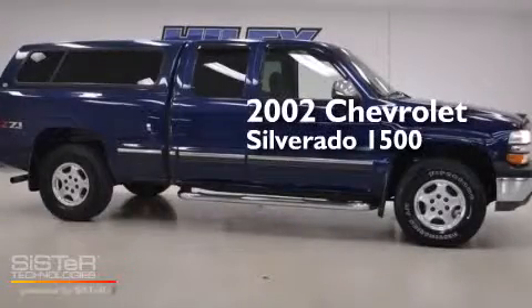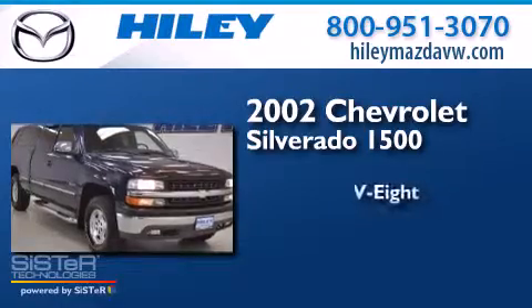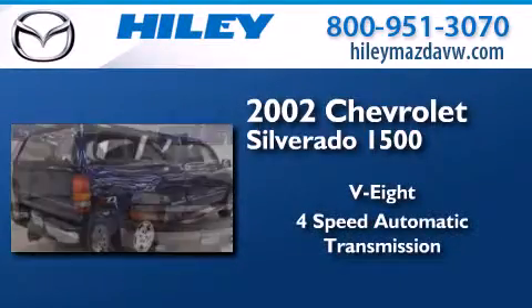This is a 2002 Chevrolet Silverado 1500. It features an eight-cylinder engine and a four-speed automatic transmission.